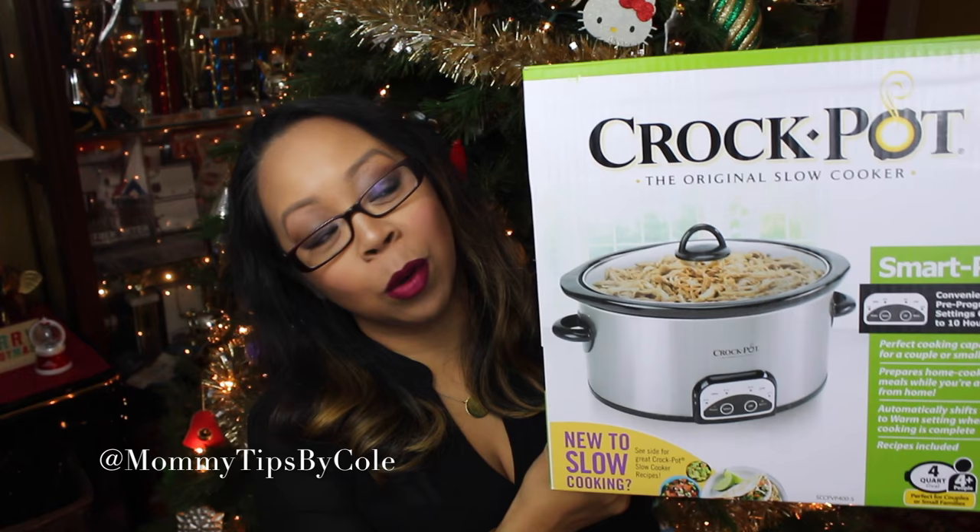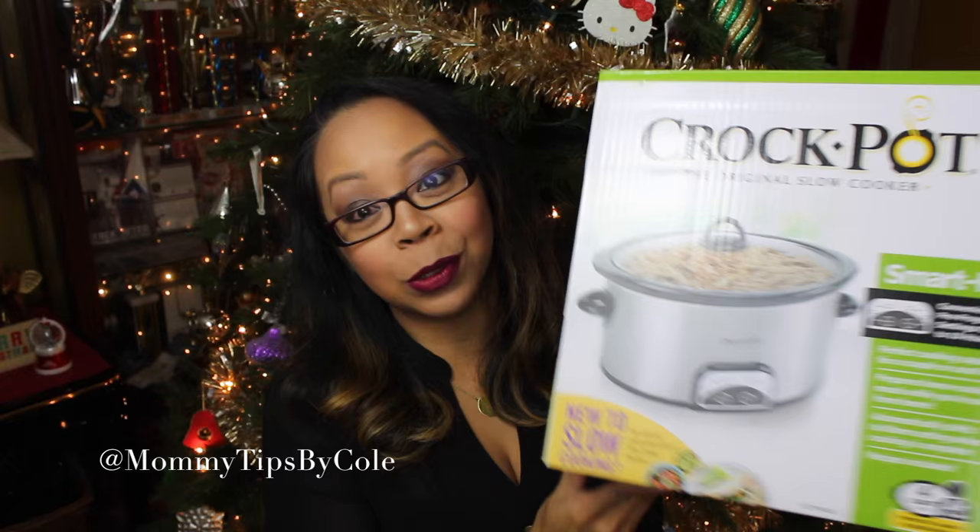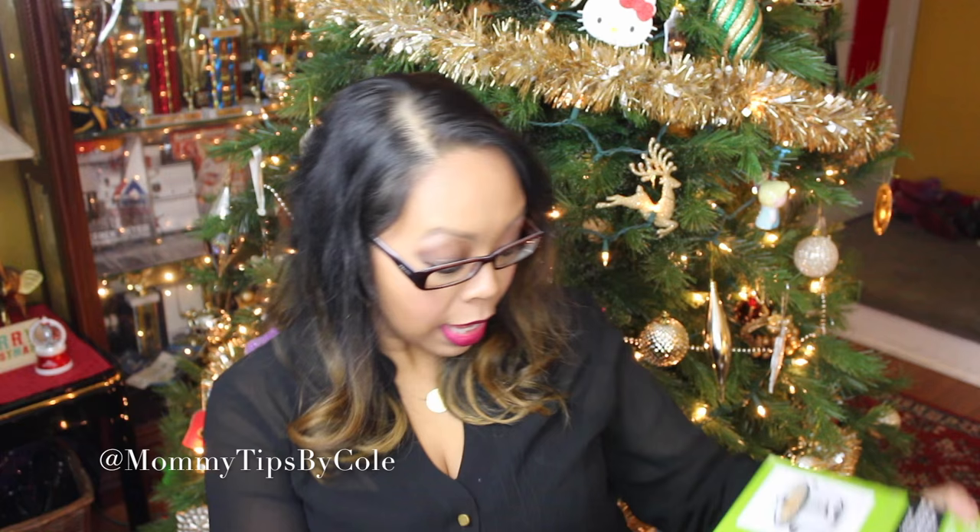I'm sure many of you have this already, but the Crock Pot original slow cooker — I've always wanted one. I got the four-quart size, which is good for four people, and I am so excited to use this. I have not opened it yet or tried it, but this video will basically be showing you how I use the Crock Pot Cuisine meals in my Crock Pot. Even though you're already familiar with Crock Pot or already own one, they have this new product out for an even more convenient Crock Pot experience. The Crock Pot Cuisine idea — the concept of it is just genius.